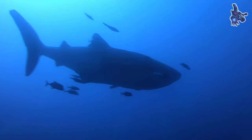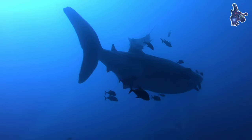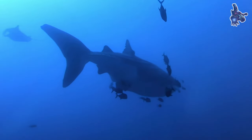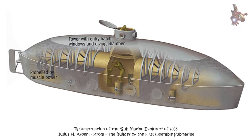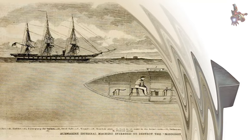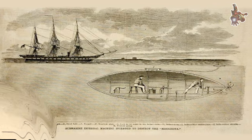The Submarine Explorer was one of the first submarines in the United States and represented a leap forward in underwater exploration. Commencing its journey in 1864 with the initial intent to participate in the American Civil War on the side of the Union, and subsequently finding its place in the Panama Pearl industry, the Submarine Explorer stands as one of only five submarines that predate 1870 and are confirmed to have survived.